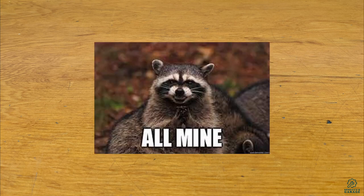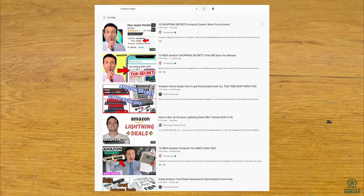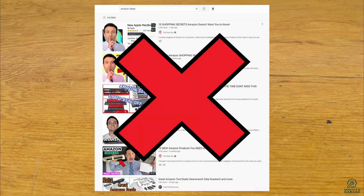I'm a bit reluctant to share how I got these sorts of deals, since obviously I like getting them for myself. But unlike most of the tips you see out there, these actually work.